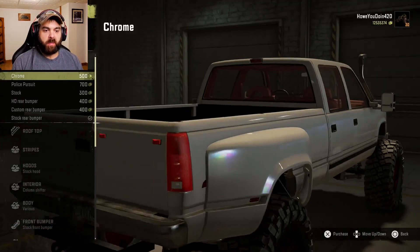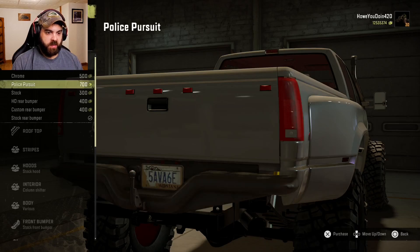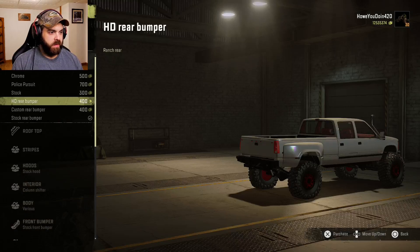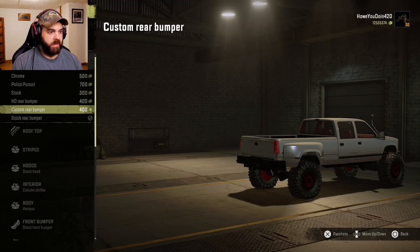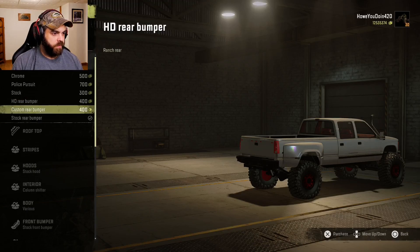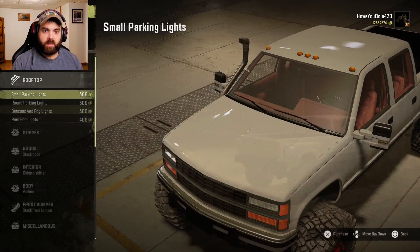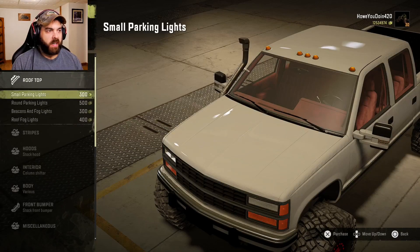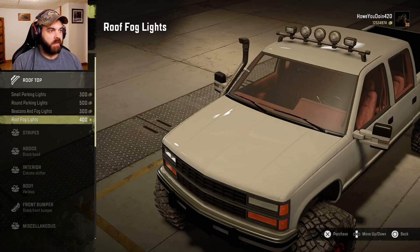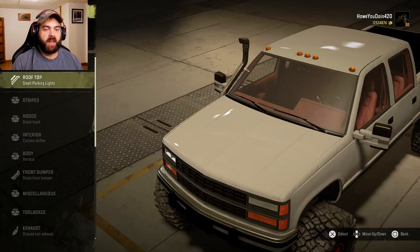For visuals, we have the rear bumper options: chrome bumper, police pursuit bumper, stock bumper, heavy-duty rear bumper, custom rear bumper, and just the stock bumper. Let's do the custom rear. Rooftop: got some small parking lights, round parking lights, beacons and fog lights, and regular roof fog lights. I'll just do the small parking lights — make it a little more subtle.